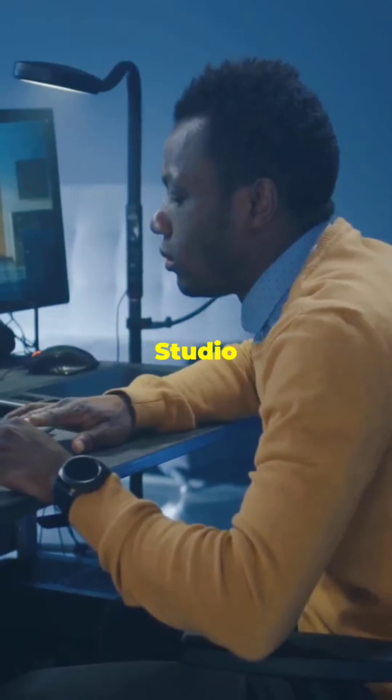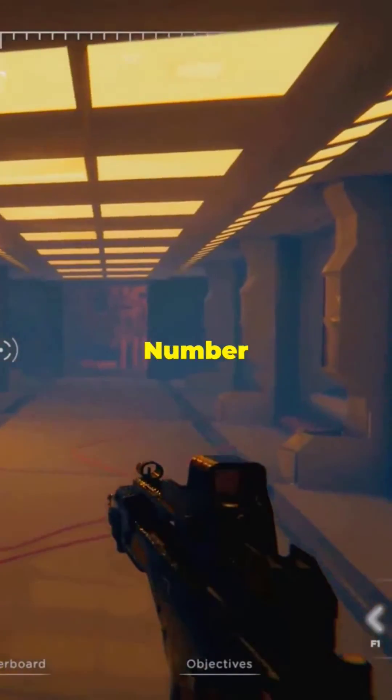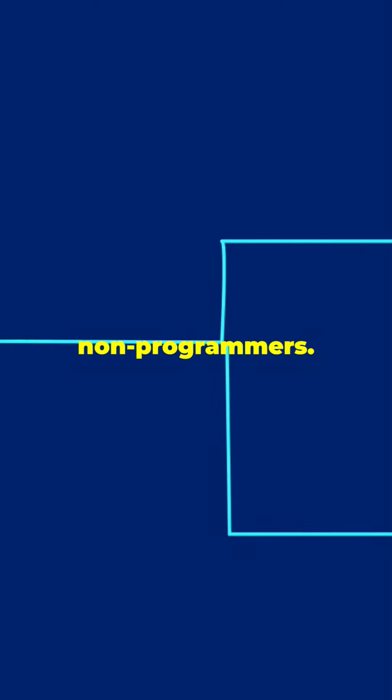Number 6: Game Maker Studio 2, great for 2D game development even if you're new to coding. Number 5: Construct 3, offering visual development for creating 2D games, ideal for non-programmers.